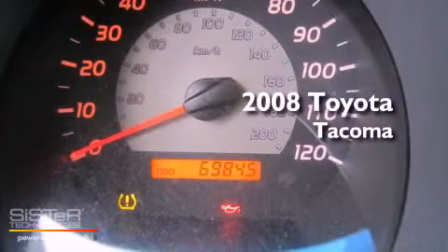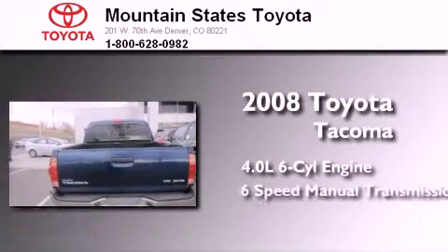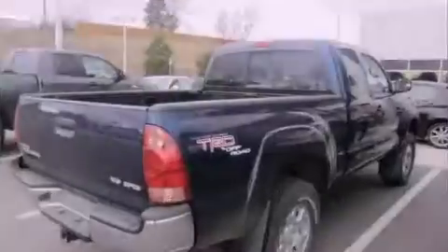This is a certified pre-owned 2008 Toyota Tacoma. It has a 4.0-liter 6-cylinder engine, a 6-speed manual transmission, and 4-wheel drive.